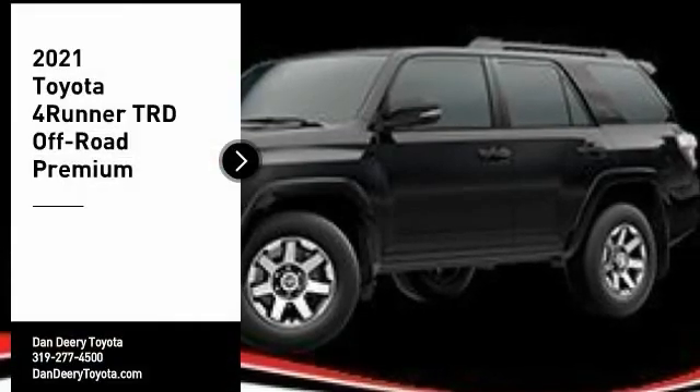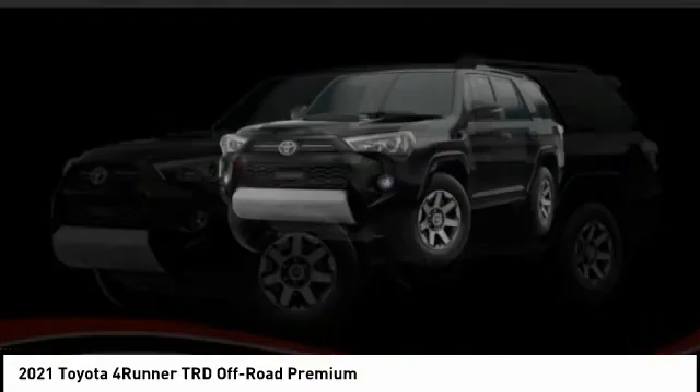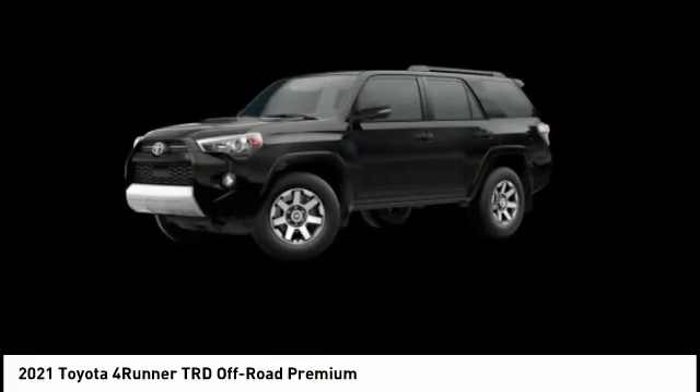Looking for the right vehicle? Check out the 2021 4Runner. 4Runner durability is unbeatable. There are more 4Runners on the road today than any other midsize SUV.